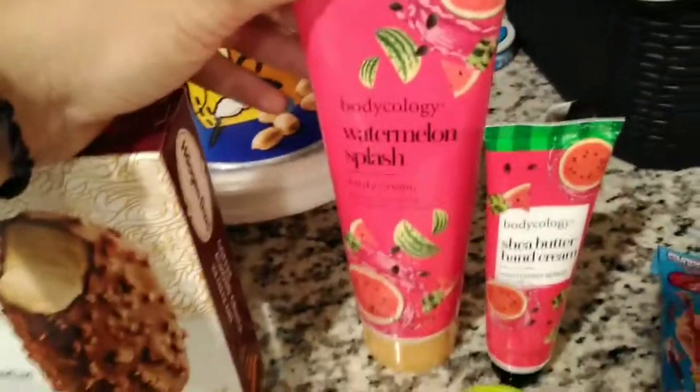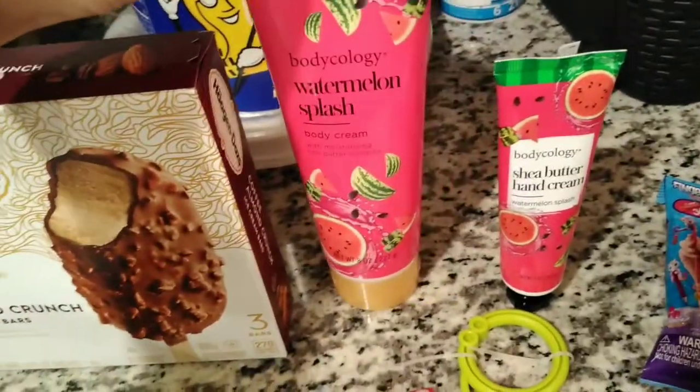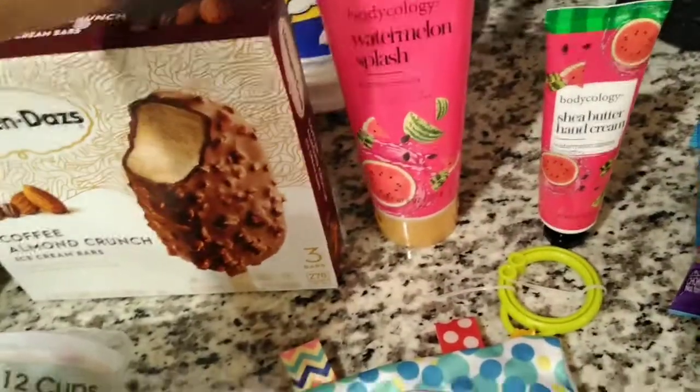And then I picked up a body ecology set for myself. This is the watermelon splash — it smells amazing, perfect for the summer. So this is the body cream and the shea butter hand cream.